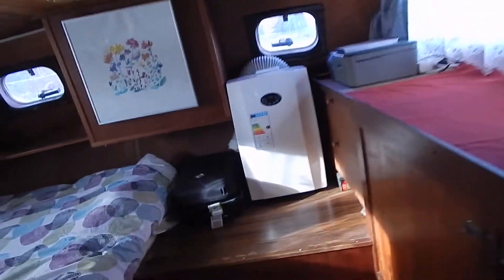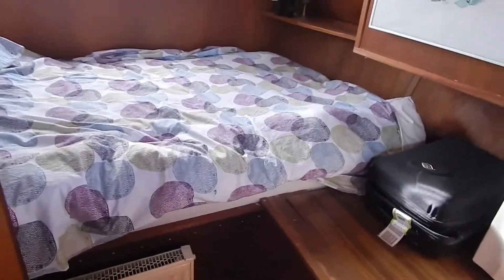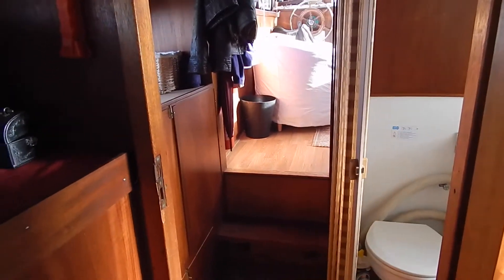Only 1.65 metres of headroom here, but other than that, that bed is 2.2 metres long. 1.2 wide opening portholes, and lots of storage space.